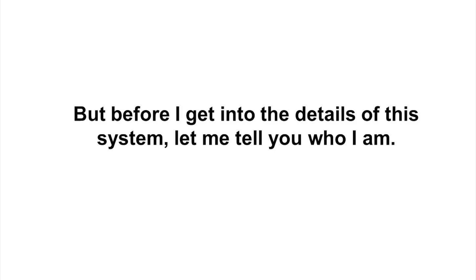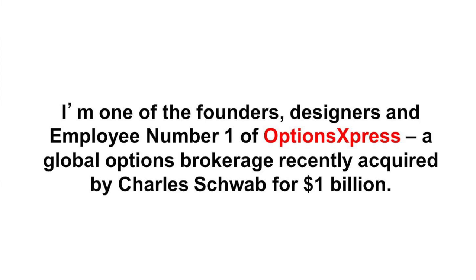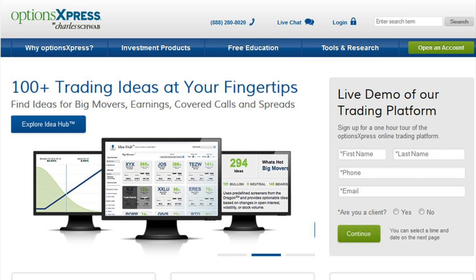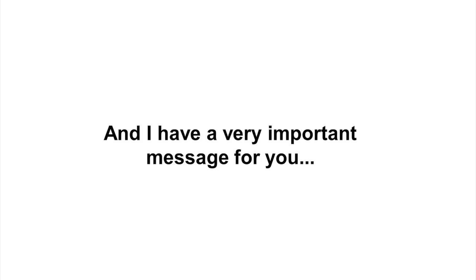But before I get into the details of this system, let me tell you who I am. My name is Vlad Karpel. I'm one of the founders, designers, and employee number one of Options Express, a global options brokerage recently acquired by Charles Schwab for $1 billion. I'm widely known as an international expert in the creation and management of electronic trading systems, and I have a very important message for you.